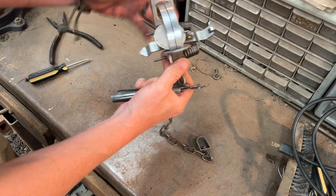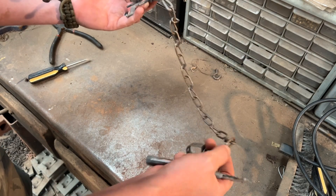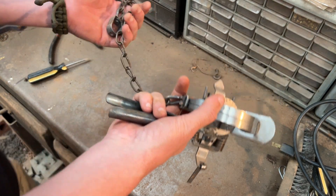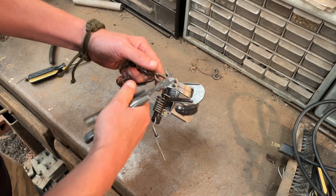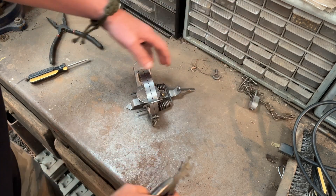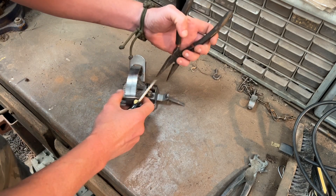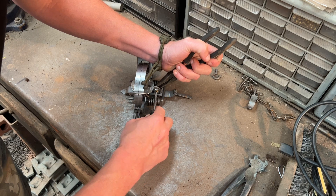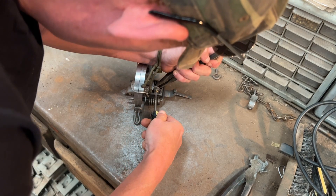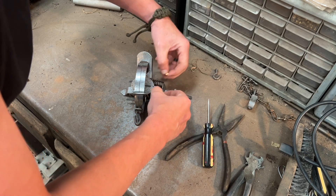I'm going to replace the chain on these — not that the chain isn't sufficient, I just like the number two machine chain on any trap I'm going to use on land; I think it beds a little better. Simply open up that swivel and remove the chain. I'm going to night-latch these, so I'll hold the pan nut with needle nose pliers and remove the pan bolt.